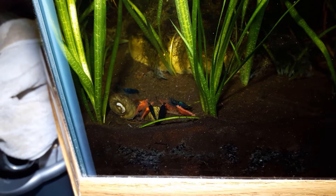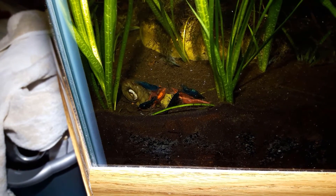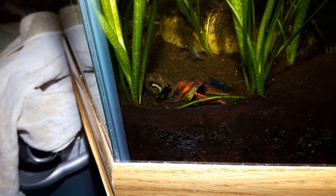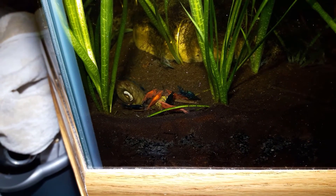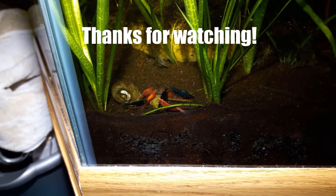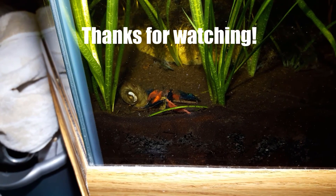The grumbling shrimp begins — fighting over the little pieces. There we go. Very good. Thank you.